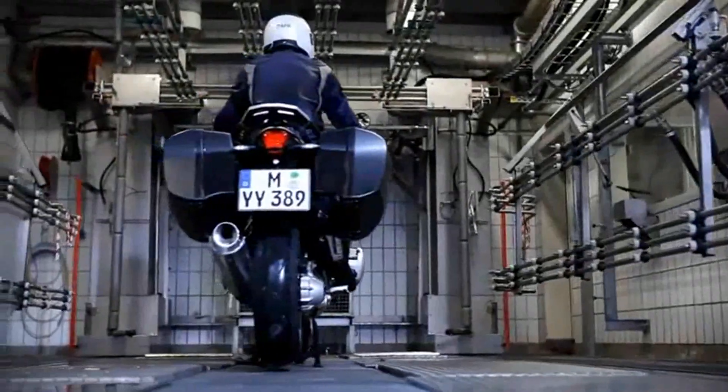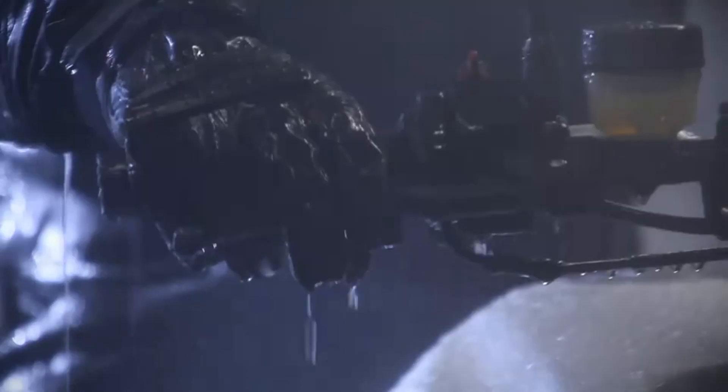In the sprinkling chamber, the BMW helmet demonstrates its weather resistance. Over 250 litres beat down on the helmet per minute.